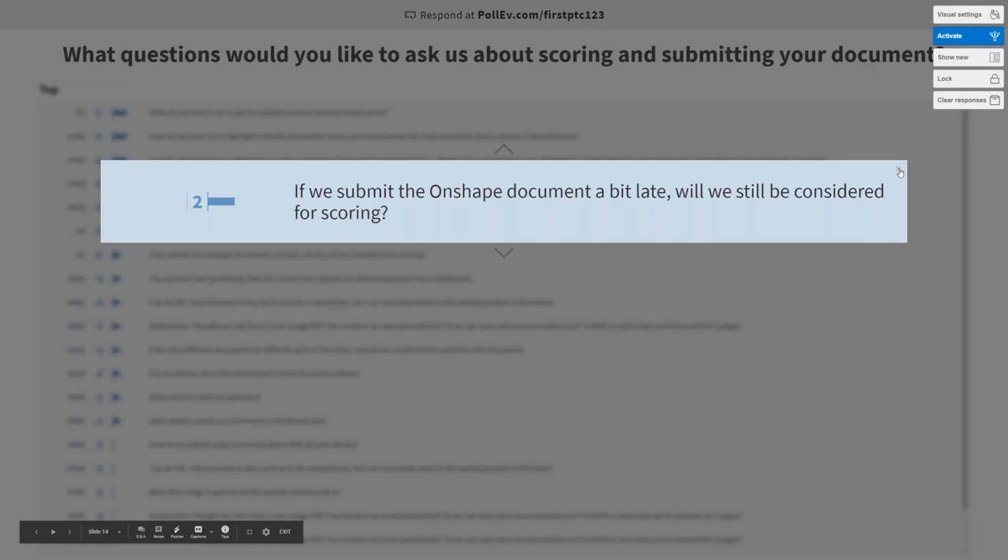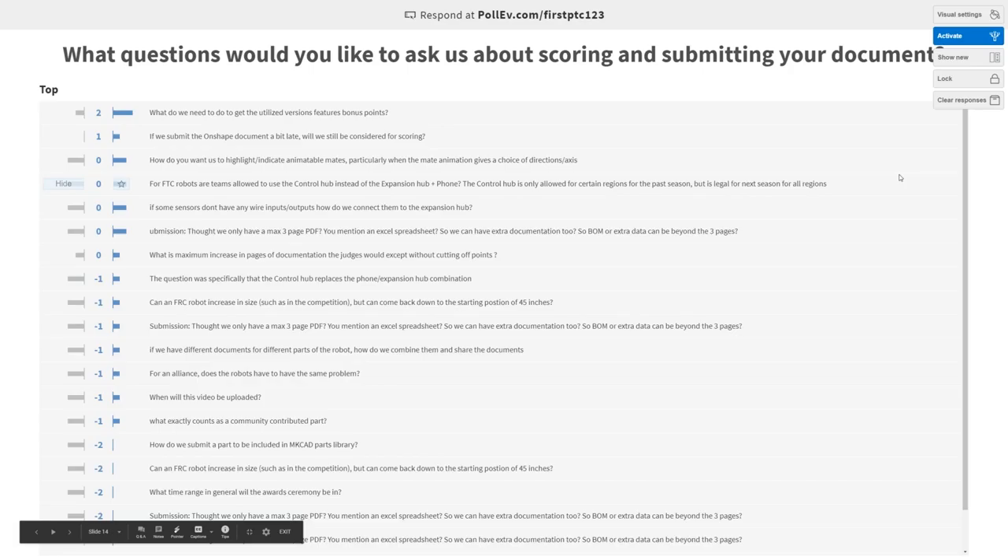We're definitely all excited here to see all of your submissions, to put them all together, look at them, and share them back with you so you guys can see everything else that everybody did. We're very excited about that.